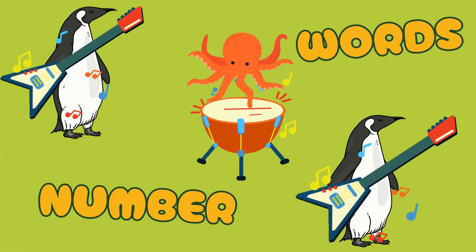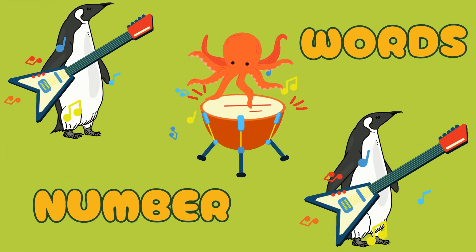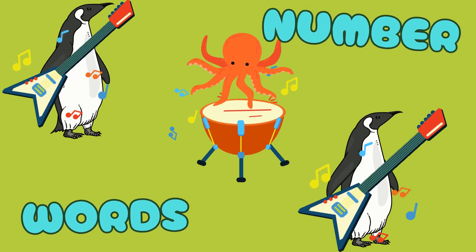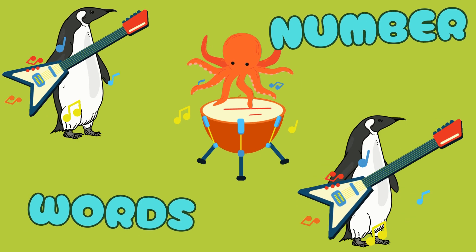Number words, number words, now we know how to spell. Number words, number words, we've learned them so well.